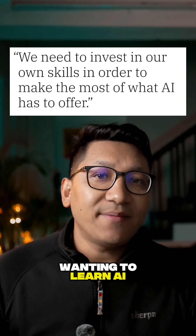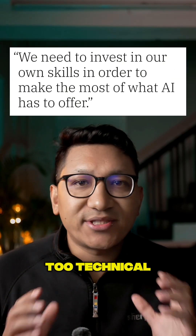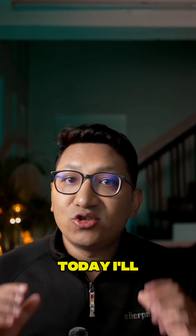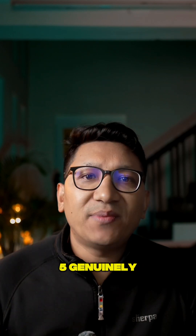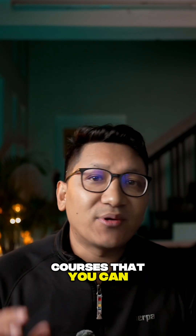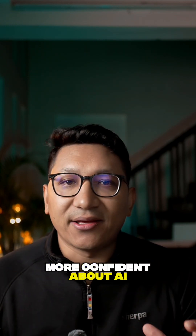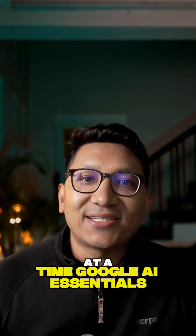If you have been wanting to learn AI but everything online feels too technical or too fast, let's slow it down for a moment. Today I'll walk you through five genuinely beginner-friendly AI courses that you can start for free, and each one has helped thousands of people feel more confident about AI. Let's take this one at a time.